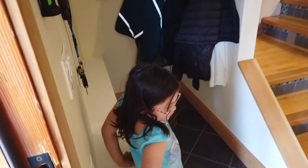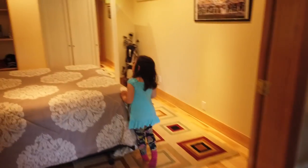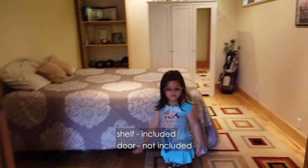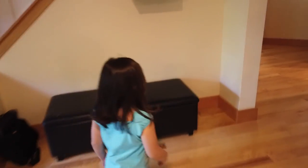First, let's do downstairs. I want to get a sink that's upstairs. Couches, fireplace, TV, bed, shelf, floor, couch, washroom, shower.